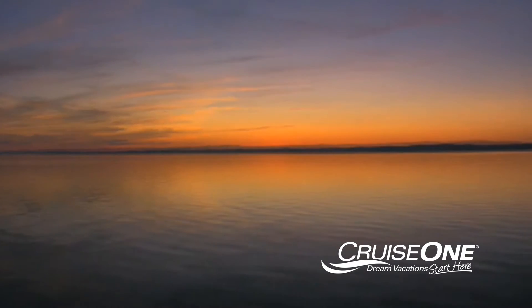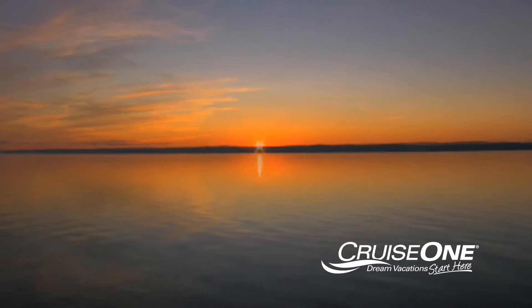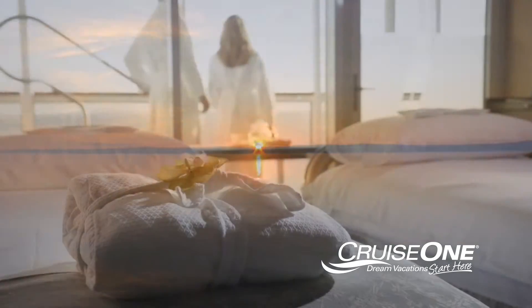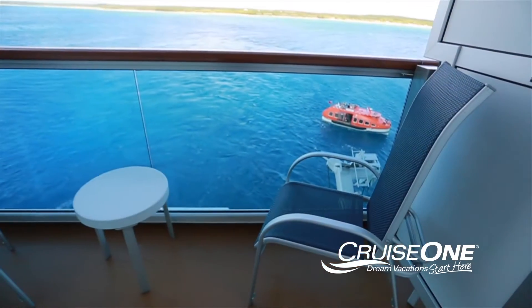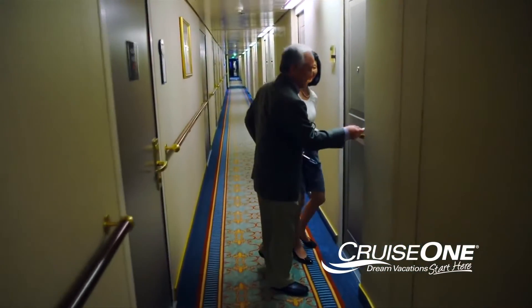Imagine waking up every day and witnessing first-hand an unforgettable sunrise at sea, taking the first sip of coffee, or enjoying a private breakfast. That's just one of the many perks of selecting a balcony cabin on your next dream cruise vacation.